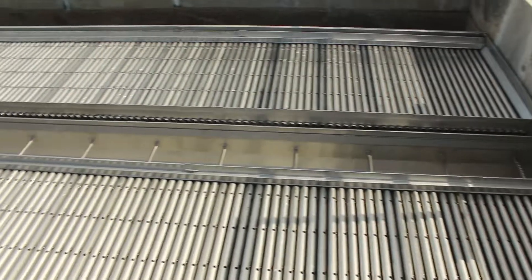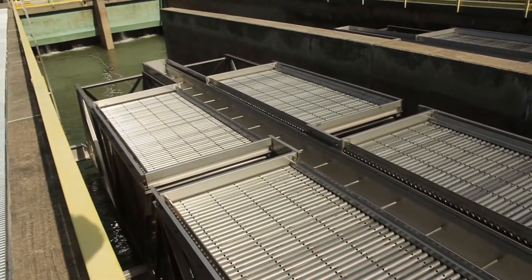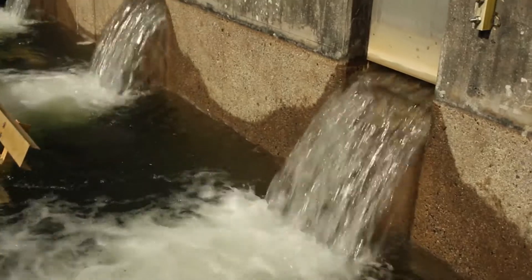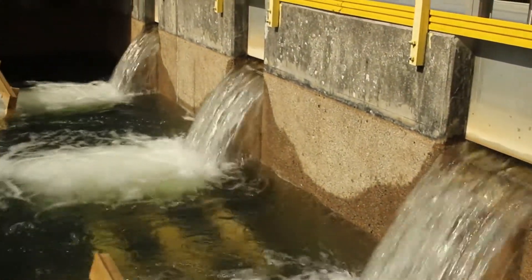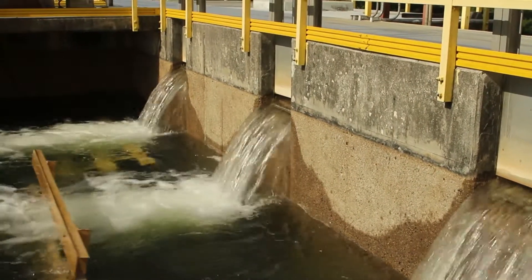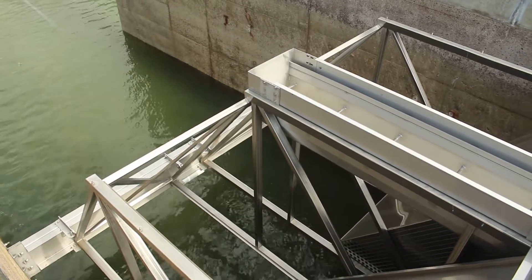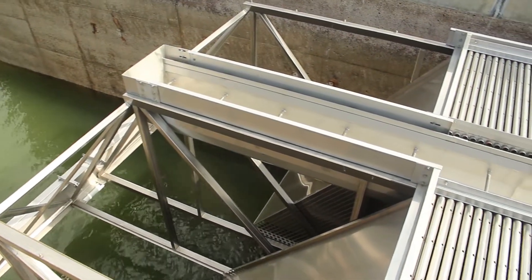The plate settlers that have recently been installed improve this process by removing more of the floc that is produced in the flocculation basins — particles in the water, impurities that we want to remove. The plate settlers will improve this settling process.